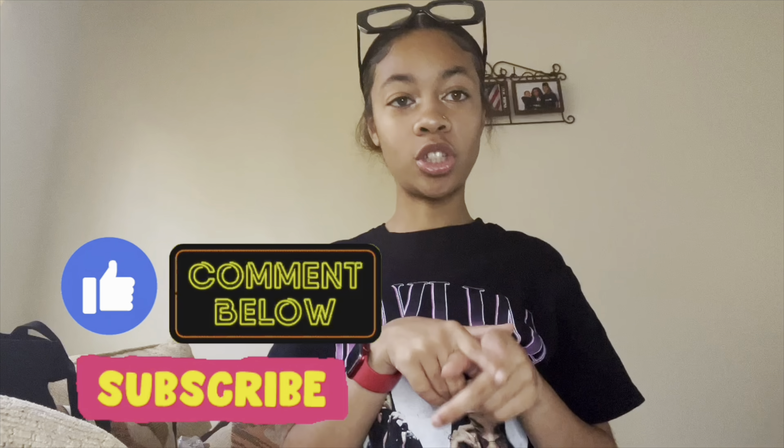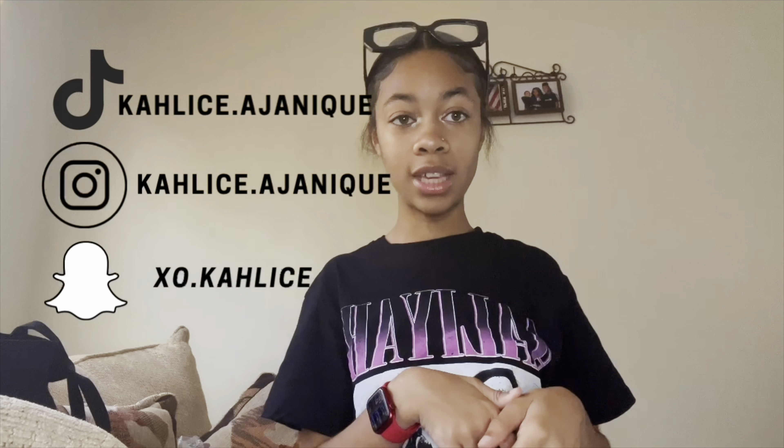Welcome and welcome back to my channel. My name is Khalees and today we're going to be doing an HBCU try-on haul. If you guys did not know, I will be going to the illustrious Delaware State University. Before we get into this video, I just want to make sure that you guys like, comment, and subscribe. Also share the video with your friends and don't forget to follow me on all social media — that includes Snapchat, Instagram, and also TikTok.